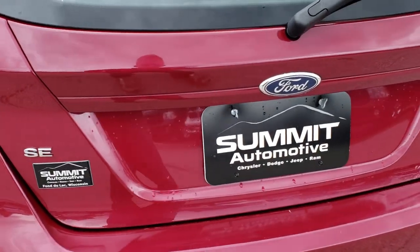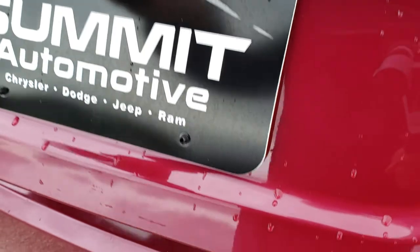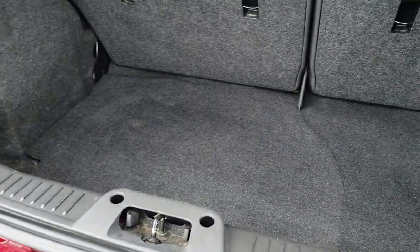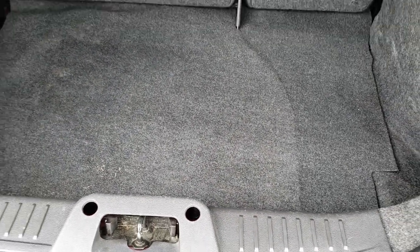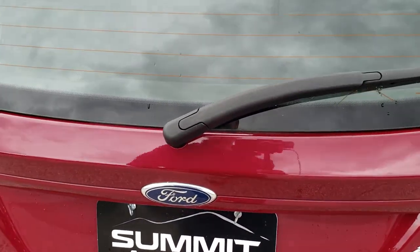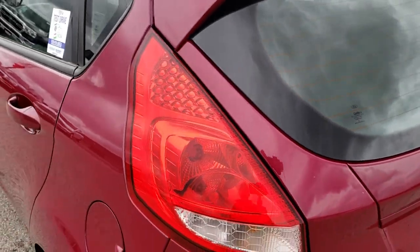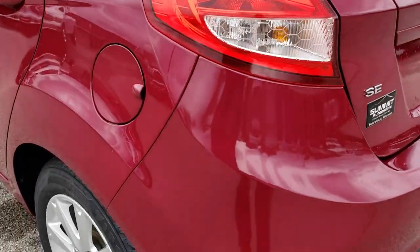The rear gate is in okay shape. The only thing I saw was just a little bit of bubbling on that right rear quarter there. Back storage area is very nice and clean, and underneath here is the spare tire and all the jack tools. You also get the little sunshade, which keeps your valuables out of sight, out of mind, and it keeps your groceries cool.